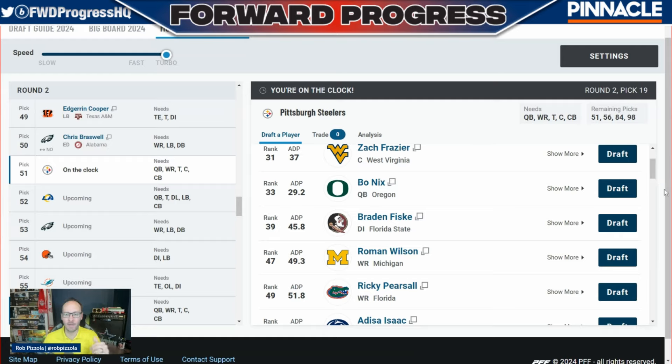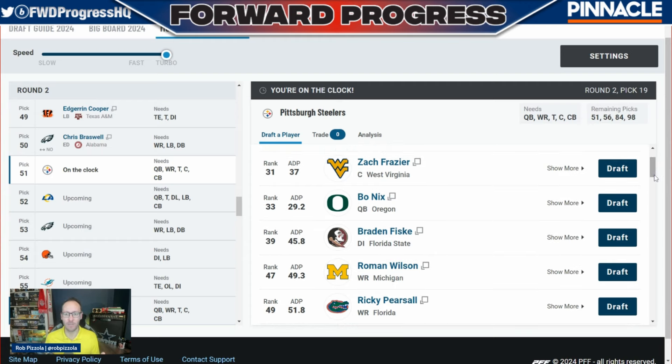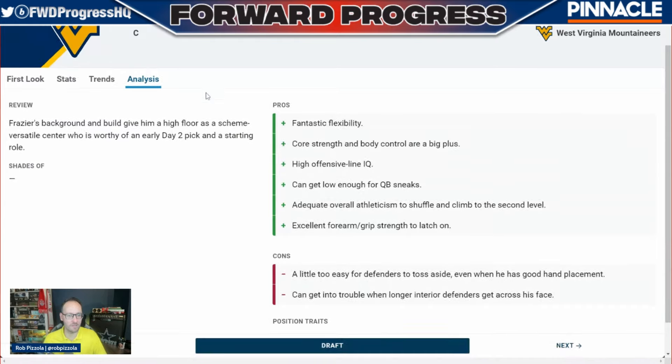The Steelers went out and got Russell Wilson and Justin Fields. Do we want to go with Bo Nix, who's already 24 years old, developing behind Justin Fields and maybe getting a shot to start when he's 26 or 27? I'm not sure the Steelers want to do that after they've brought in a few guys at the position. I'm not a Russell Wilson fan, but I do think Fields has potential in an Arthur Smith offense. Let's take a quick look at Zach Frazier at center. His background and build give him a high floor as a scheme-versatile center worthy of an early Day 2 pick. He's a very smart player — a Tomlin type of player with good athleticism and high IQ.